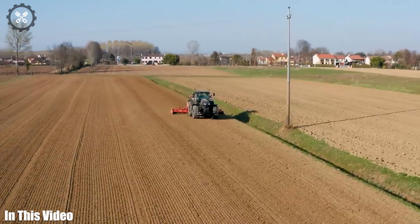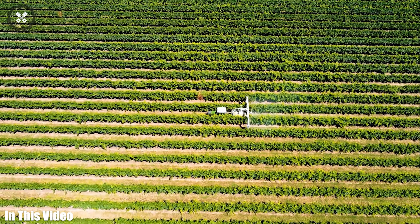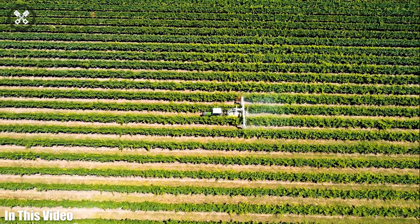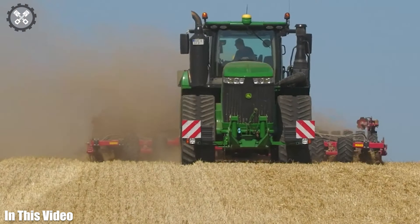Welcome to the Cutting Tech YouTube channel. Get ready to witness the extraordinary power and efficiency of the latest agricultural tools in action. Let's get straight into today's video.